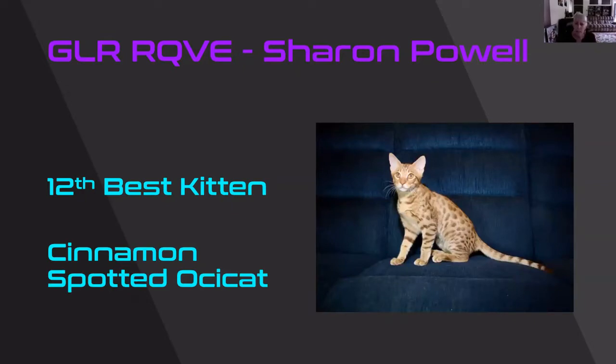Cinnamon Spotted Aussie cat. Modified wedge shape. And again, I love the ear set on this cat and its almond shape to its eye. Beautiful pattern on him. This was my 12th best kitten.